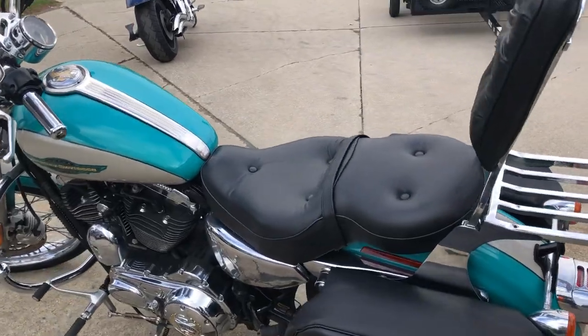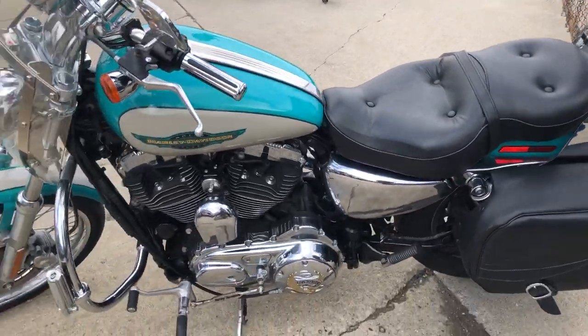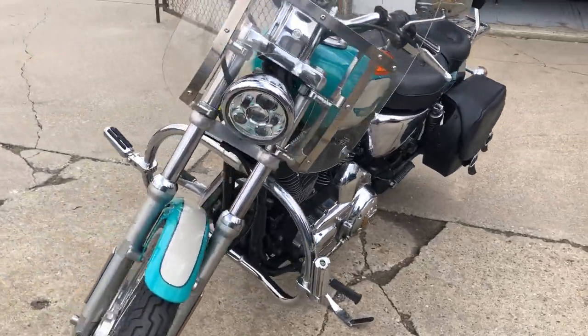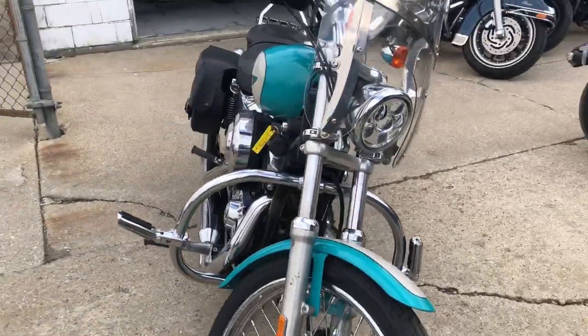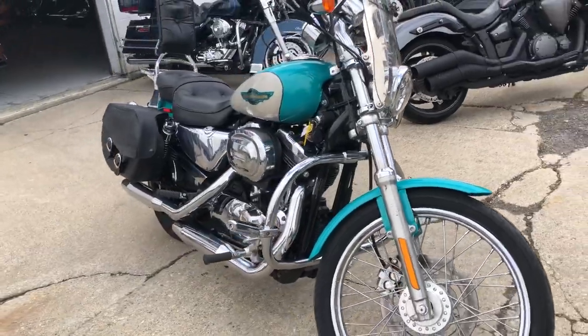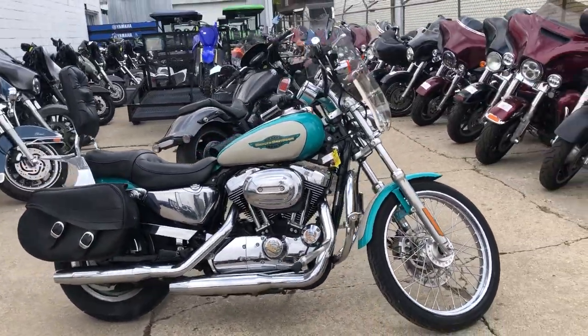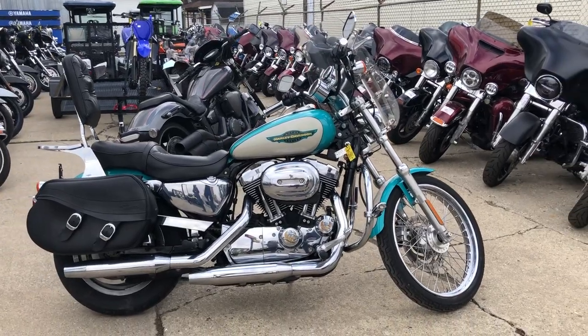All kinds of chrome and that hard-to-find paint color — the teal and gray. Runs strong, everything works, this thing's ready to go. Just serviced at the dealership, get out and ride. 2005 Sportster 1200 — give us a call, we'll get it done: 810-648-9500.